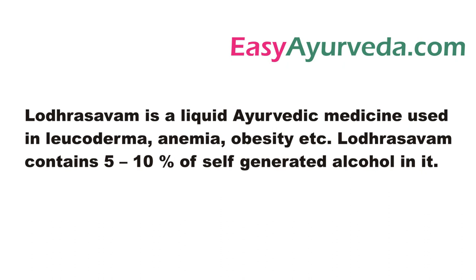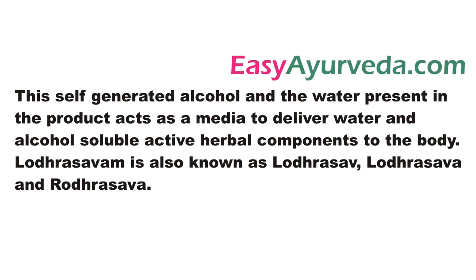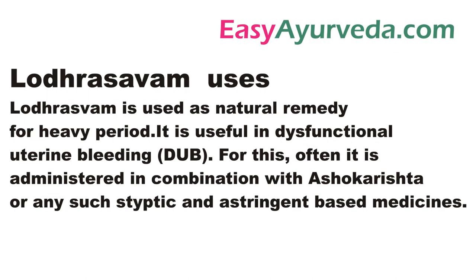It contains 5 to 10 percent of self-generated natural alcohol. Lodrasava is also called as Rodrasava. Now let us learn about its uses.